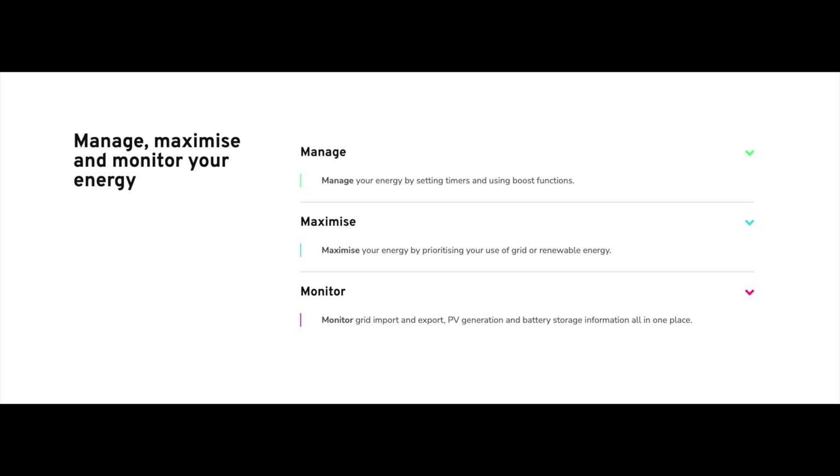It's all about the three Ms: the ability to manage, maximize, and monitor your energy all in one place. The app seamlessly connects you to all MyEnergy devices, giving you full control and access from anywhere in the world. It's a free app that lets you set timers, use boost functions, prioritize your MyEnergy products, and monitor grid import and export, solar PV generation, and battery storage information — all in one place.